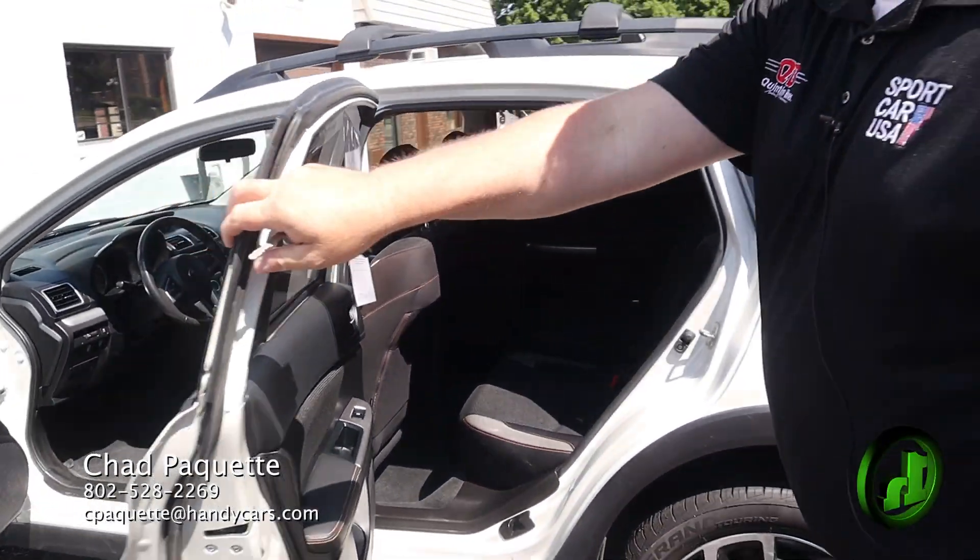If you have any questions about this vehicle or any other vehicle on the lot, all my information is at the bottom of the screen. Have a great day.